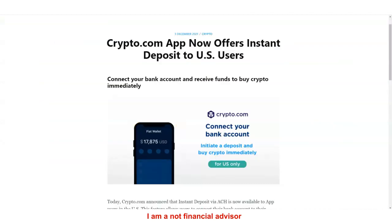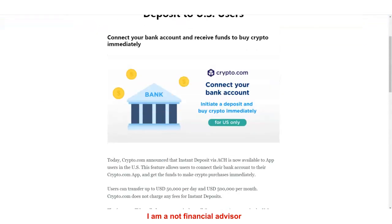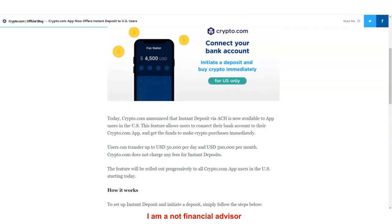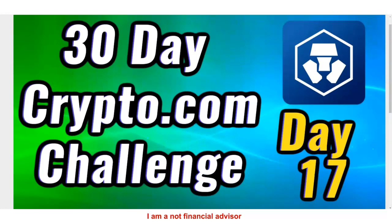This is pretty big news from December 3rd: crypto.com now lets you connect your bank account and receive funds to buy crypto immediately. You can transfer up to $50,000 USD per day and $500,000 per month — that is big. Don't forget to like, comment, and subscribe to the channel, and I'll see you on the next video.